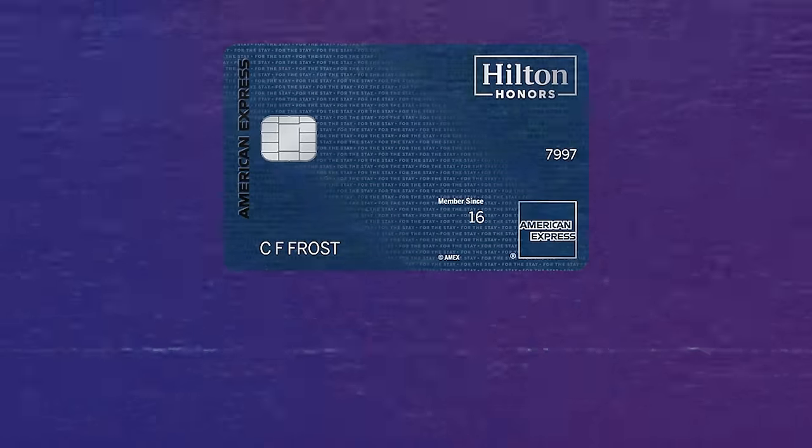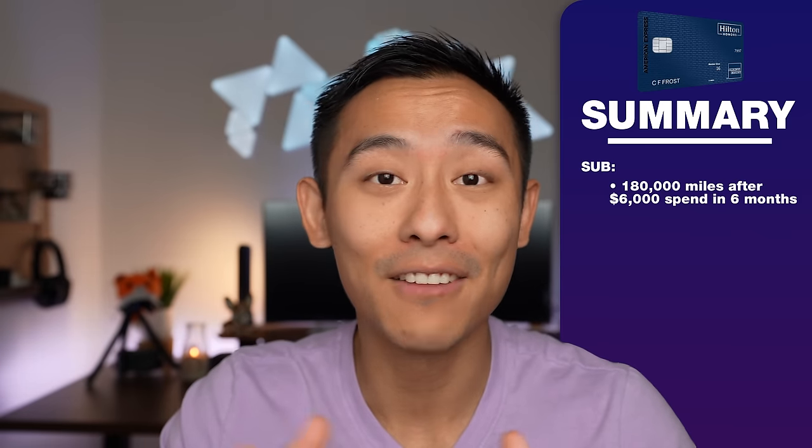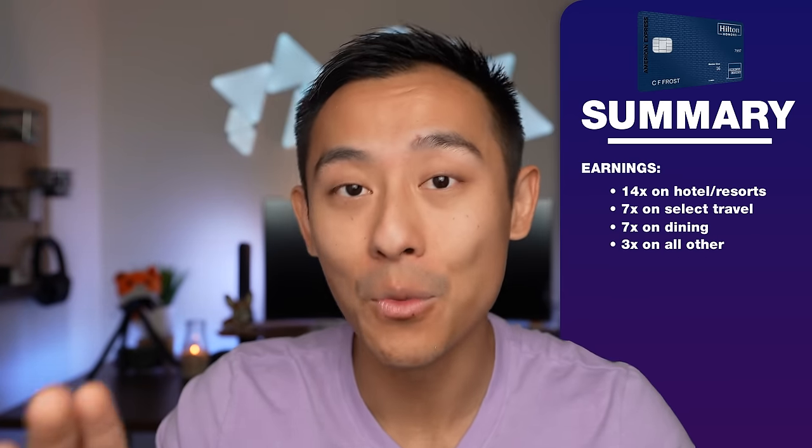Number four: the American Express Hilton Aspire. Sign-up bonus: you'll earn 180,000 Hilton points after you spend $6,000 within six months. That 180,000 points is enough to put you at least two nights in an overwater villa in the Maldives. Earnings: this card earns 14 points per dollar at eligible Hilton properties, seven points per dollar on select travel including airfare and car rental, seven points per dollar on dining, and three points per dollar everywhere else.